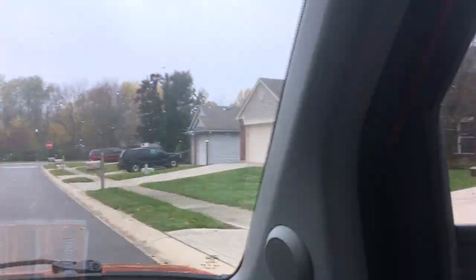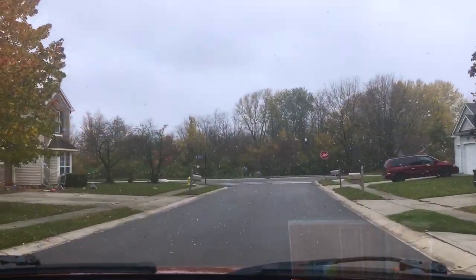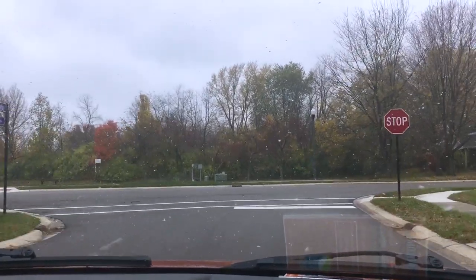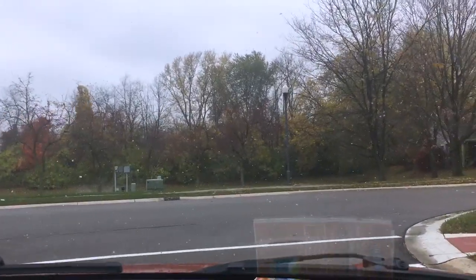I do like this neighborhood a lot. Both are good neighborhoods, but I like this one even better, actually. There are a lot more trees — that's why I like this one better. You're kind of butted up against trees, which is actually really nice. And there's nothing back there.